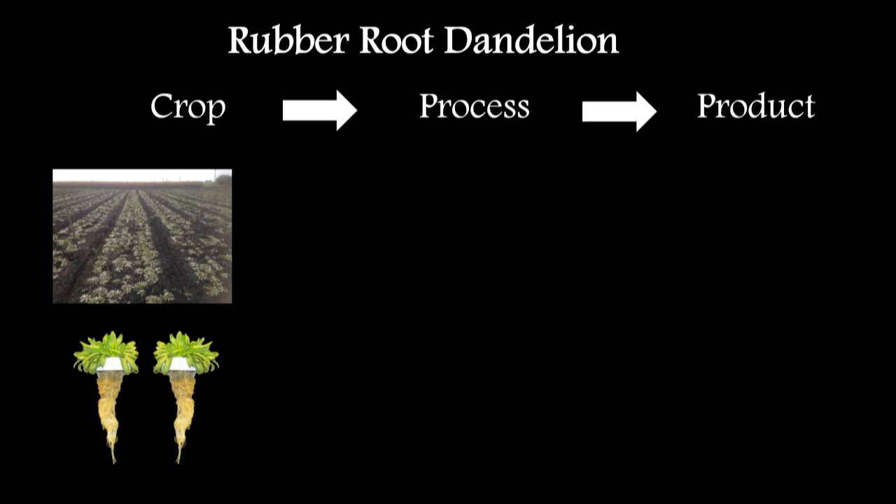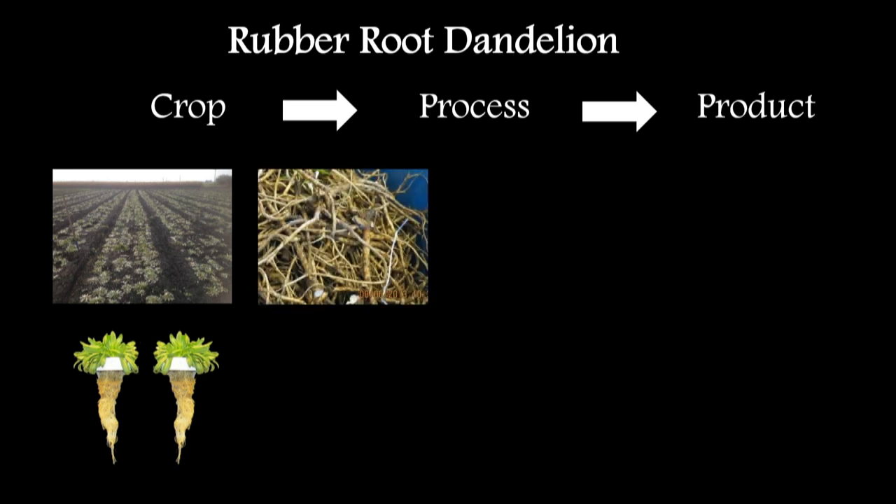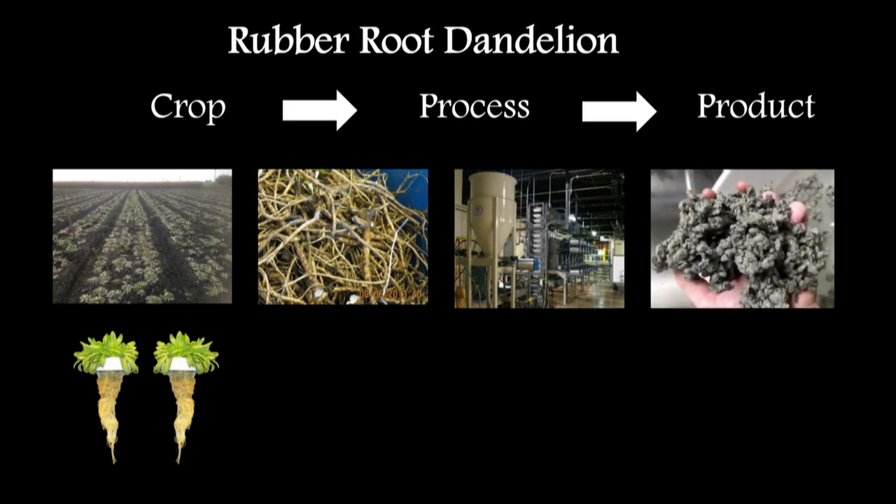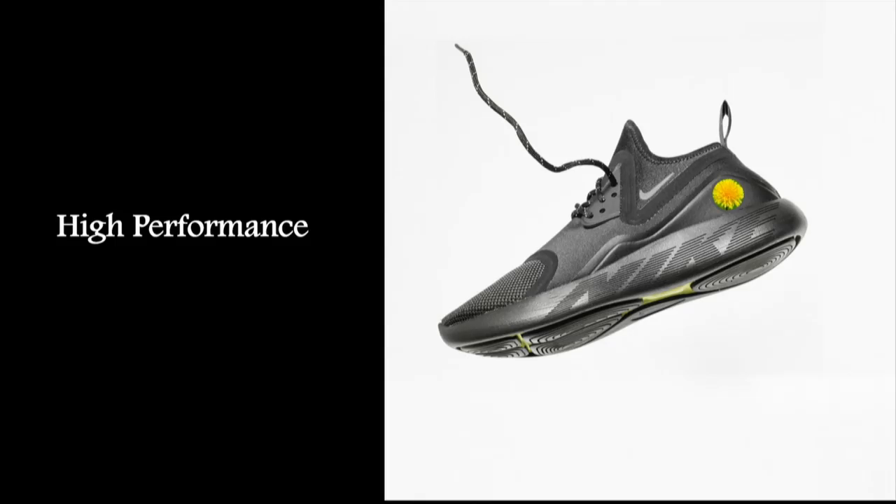For dandelion, we use a water-based process to get the rubber out as a solid. This rubber is almost identical to Hevea rubber, which is very nice for existing manufacturers. The performance premium will likely be in things like sporting goods or high-performance shoes — they're quite expensive but contain very little rubber, so you can have a much higher raw material price with very little effect on retail.